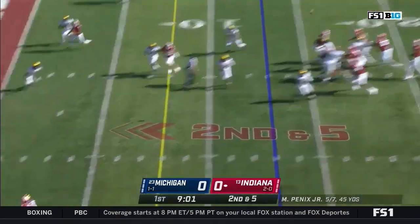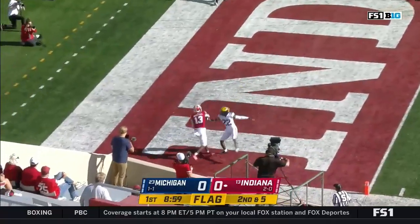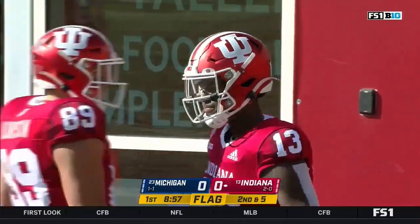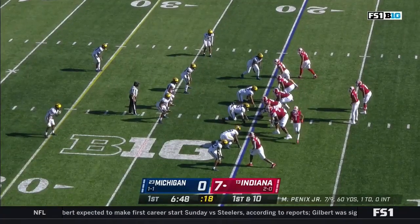They got him drawn off again. To the end zone again — Miles Marshall for the Indiana touchdown.